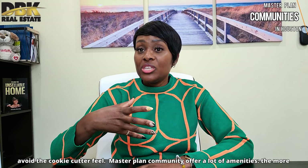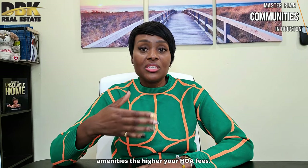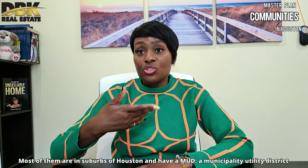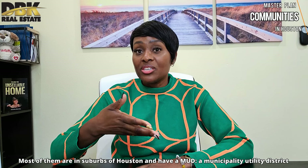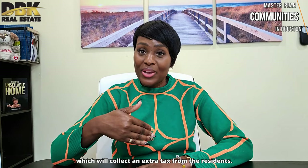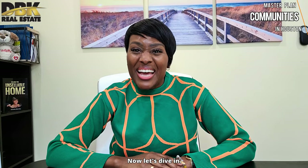Master plan communities offer a lot of amenities. The more amenities, the higher your HOA will be. Most of them are in the suburbs of the Houston area and have a MUD — a Municipal Utility District — which creates an extra tax for residents. Now let's dive in.